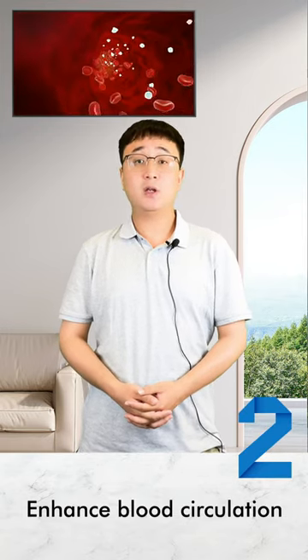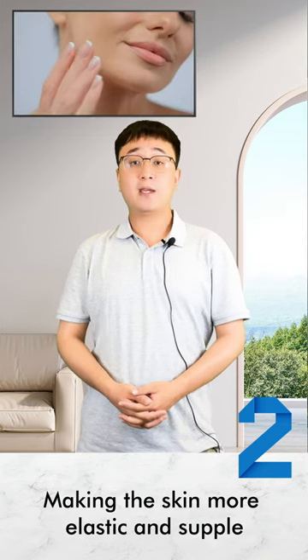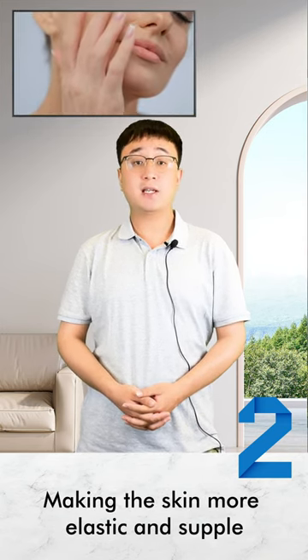Number 2: Enhanced Blood Circulation. Using this machine helps improve skin circulation, which can boost collagen production, making the skin more elastic and supple.